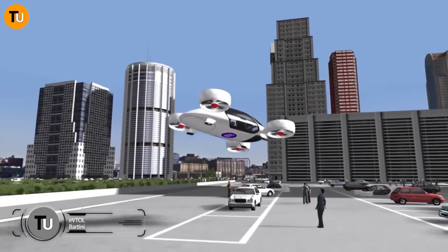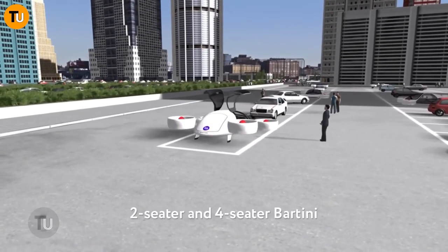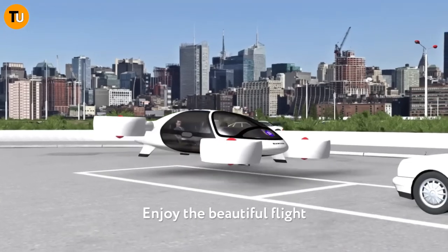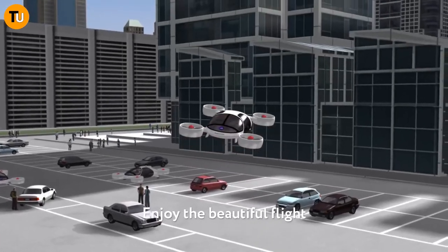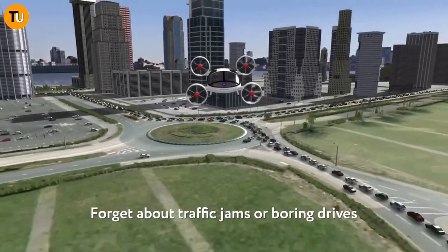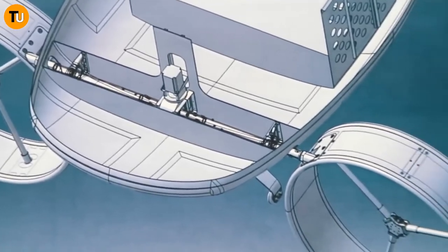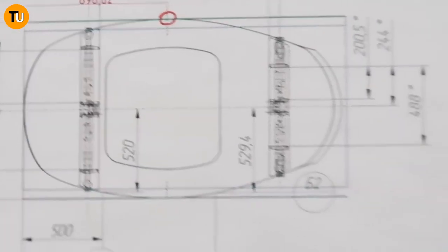Soar into the future with the Bartini eVTOL, the electric vertical takeoff and landing aircraft that's set to revolutionize how we travel through the skies. Imagine a sleek and futuristic flying machine that ditches traditional runways for vertical liftoff and landing. With its cutting-edge electric propulsion system, the eVTOL is all about reducing environmental impact and noise pollution while delivering a smooth and efficient ride.